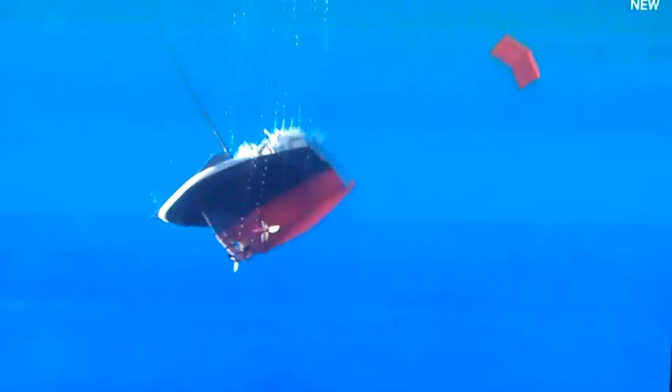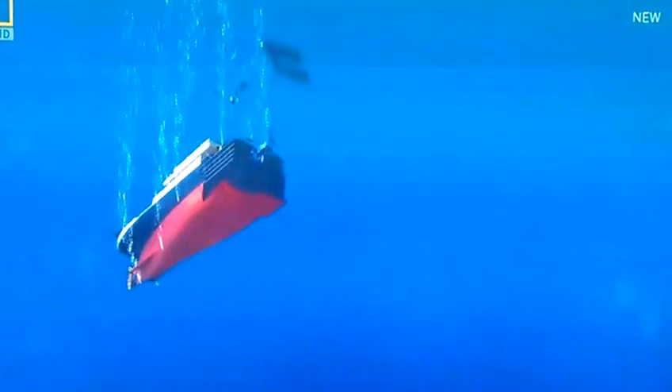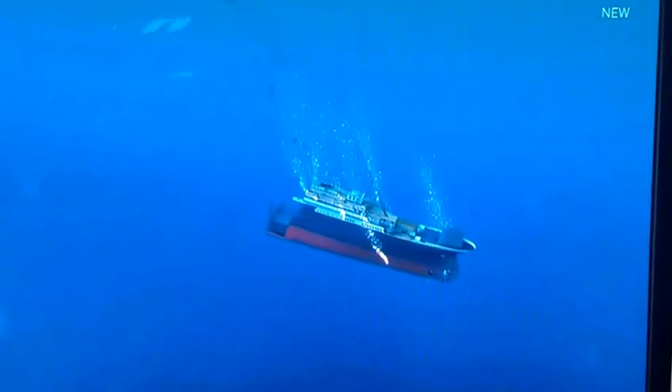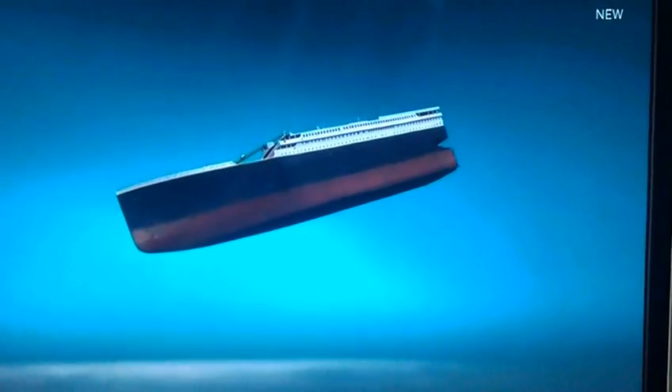Now she accelerates and all this stuff starts to rip off. See the shell plating going — there goes the double bottom, double bottom frisbee-ing off. And the stern's falling through, falling aft and down. We see the spiraling. Here comes the bow, falling in a stable position.